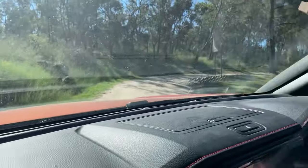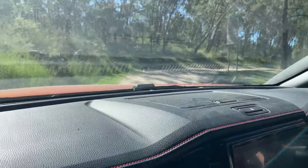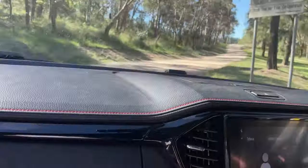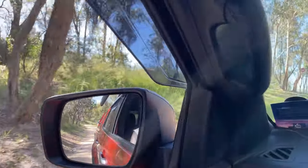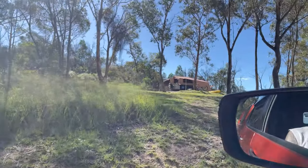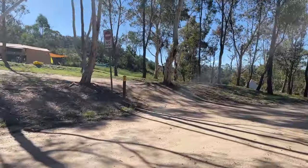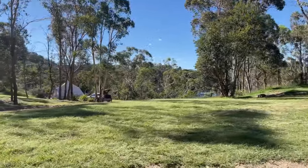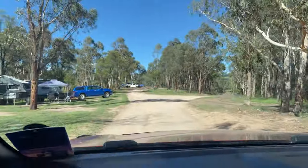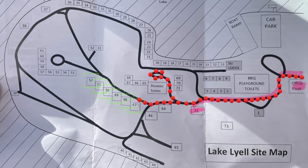There's a car coming so we just pull over to the left for a second. On the left is number 64 - and that's the glamping one, site 64. So if you don't want to bring your own tent, it's all set up for you. On the left here we've got six sites: 47, 48, 49, 50, 51 and 52.